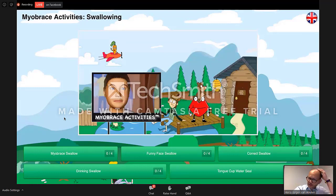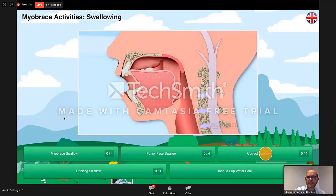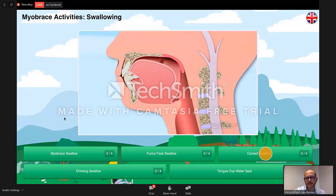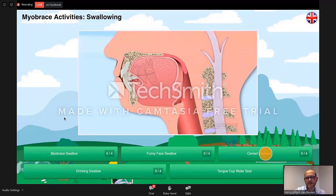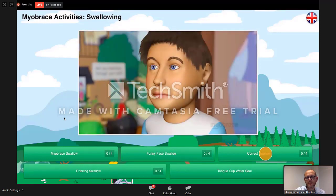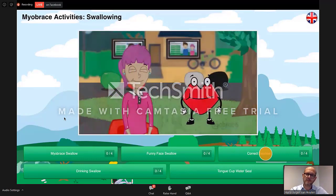Then we have swallowing — the correct swallow activity. To begin, make sure the tip of your tongue is on the spot and it stays there while you swallow. Close your lips together gently and flatten your tongue to the roof of your mouth without touching the front teeth. Swallow with your back teeth lightly touching. Make sure to practice in the mirror so you can watch that there is no movement of your lips, cheeks, and muscles while swallowing. Keep your posture straight — shoulders back, head up.